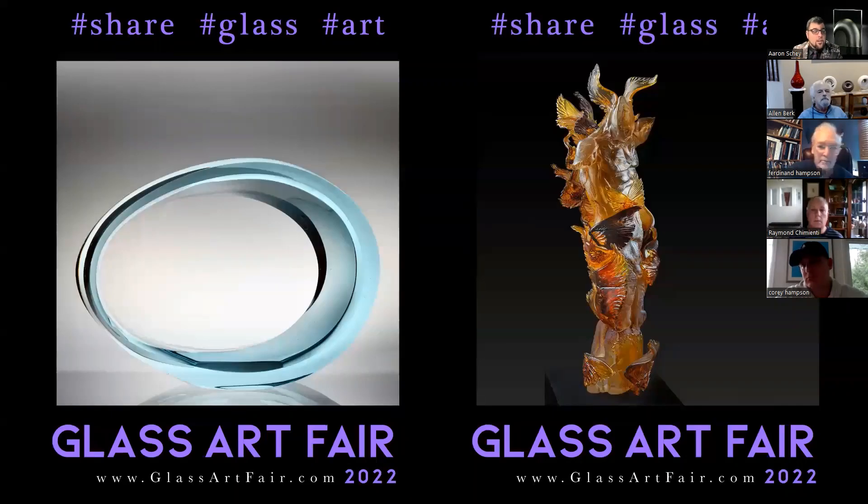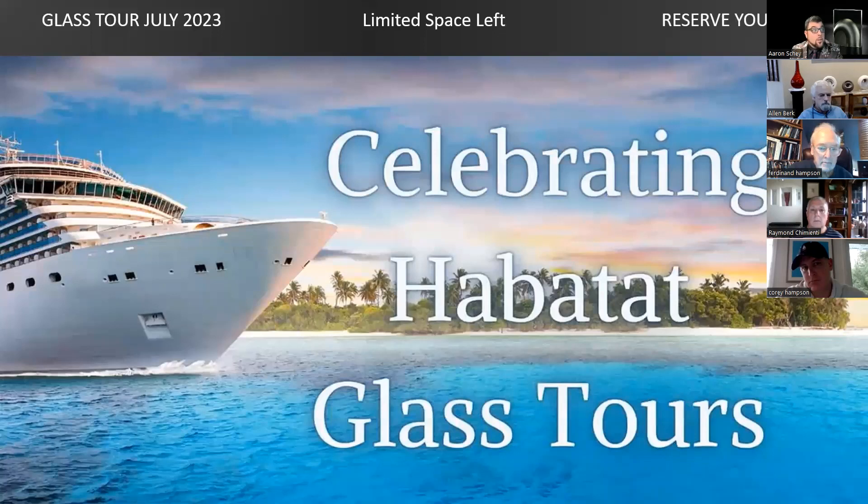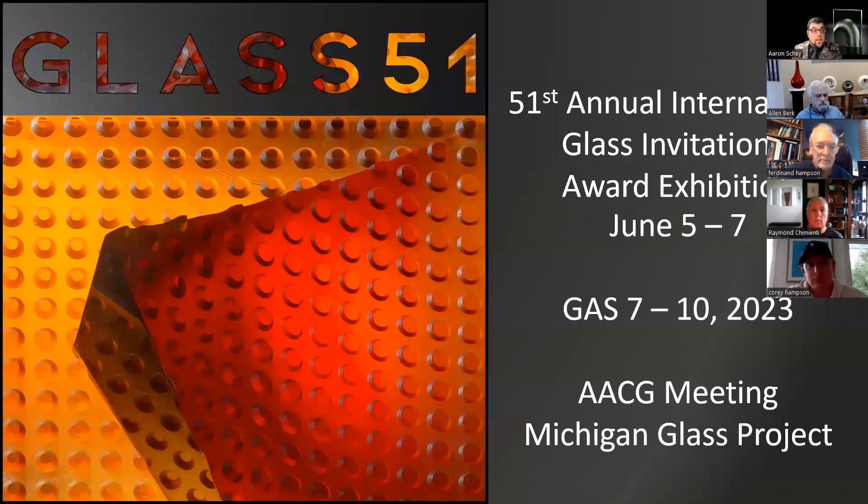For housekeeping: the glass art fair is up and we've added some more pieces. It's still an amazing place to see what's out there in the contemporary glass art world. We just added beautiful works including pieces by Henna Gibson. There are a few slots left for the glass cruise going in July of next year, so sign up before they're gone. Our international event is also being planned for next year — it's going to be incredible.